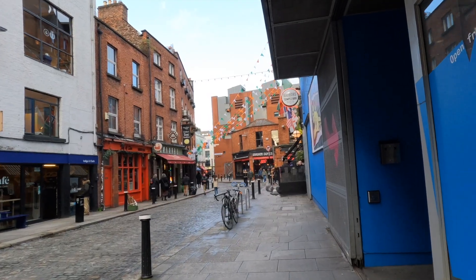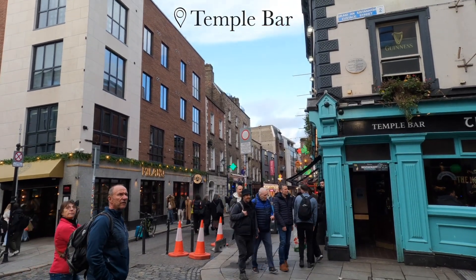We then went to Temple Bar to explore the different pubs there. We got a pint, some food, and enjoyed a lot of live music. It is a little touristy but it was fun for what it was.